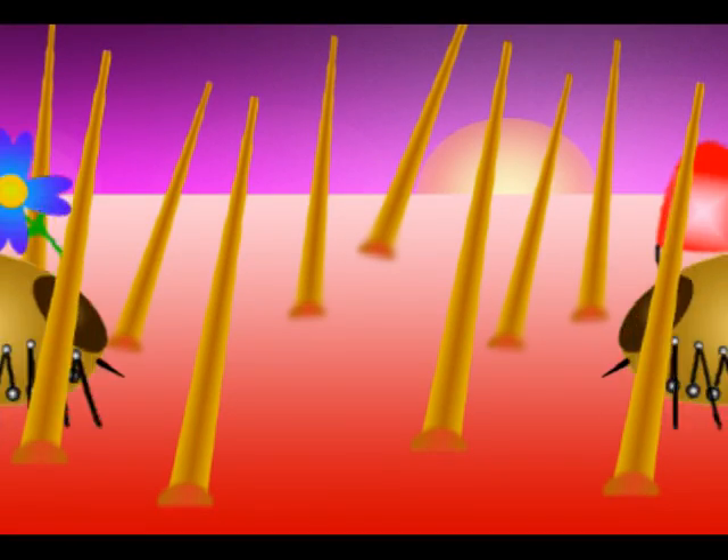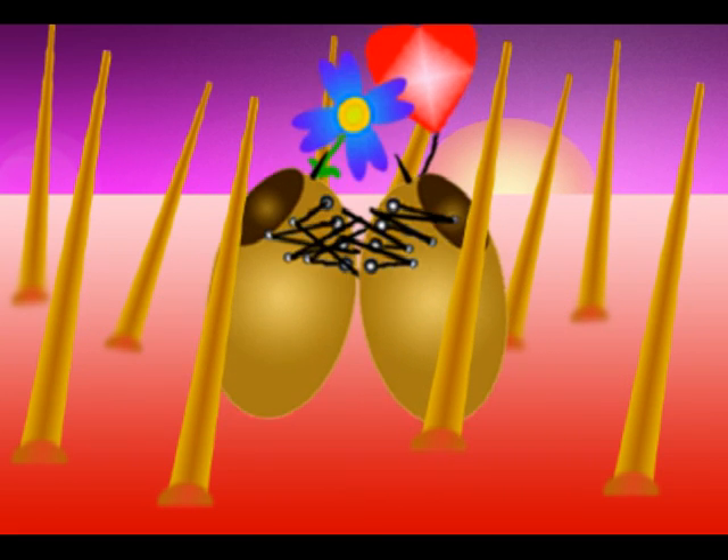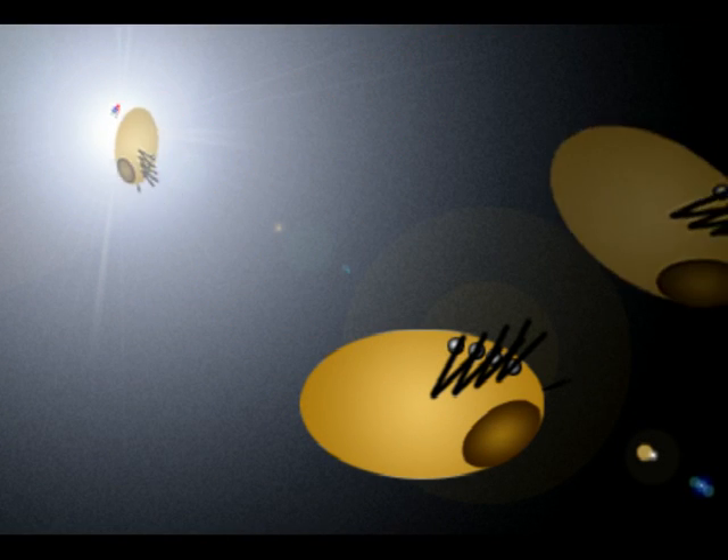Male and female adult ticks mate on the host. After mating, the male will die, while the female, after ingesting her last feed, will fall to the ground to lay her thousands of eggs. Then she too will die.